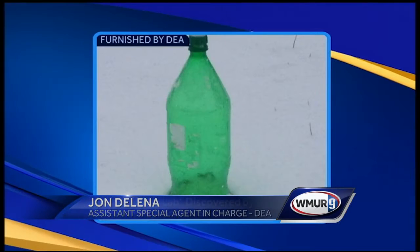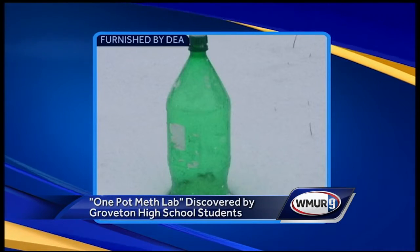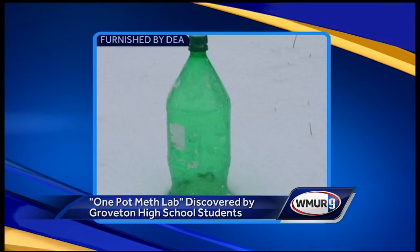In today's event, it's a one-pot method of making methamphetamine. It's very, very dangerous, very volatile. What looks like a bottle of soda is, in fact, a dangerous mixture of chemicals used to make meth.